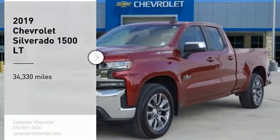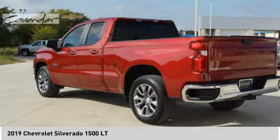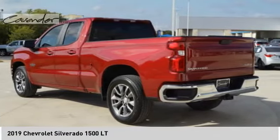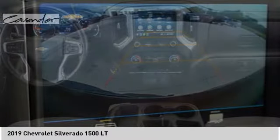Stop by and take a look at the 2019 Silverado 1500. The Chevy Silverado 1500 has the lowest cost of ownership of any full-size pickup. This vehicle has less than 35,000 miles. Here are some of this vehicle's great options.